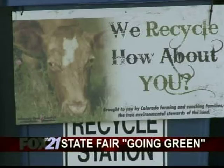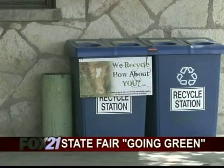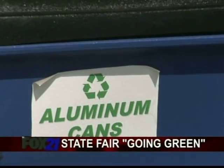Even fair goers can help — there are recycling bins all over the fairgrounds. And as the fair goes green, the state will save some green too, with probably at least a 20 percent reduction in all energy costs.